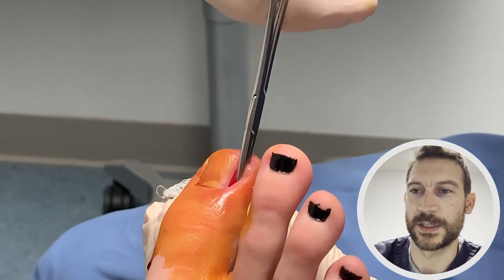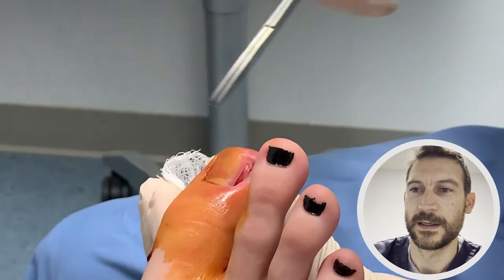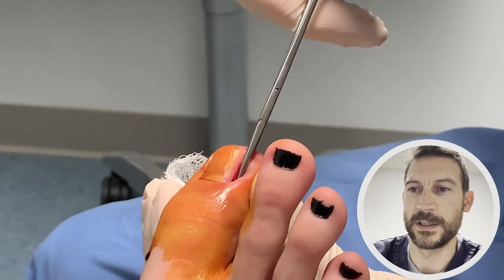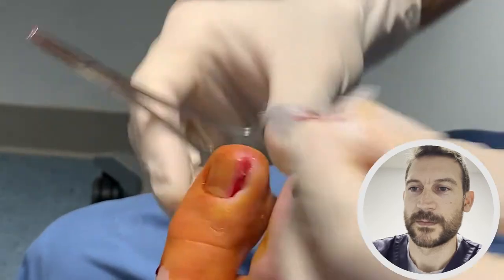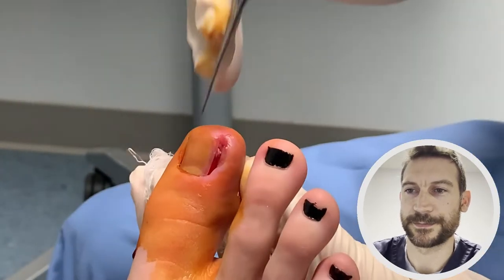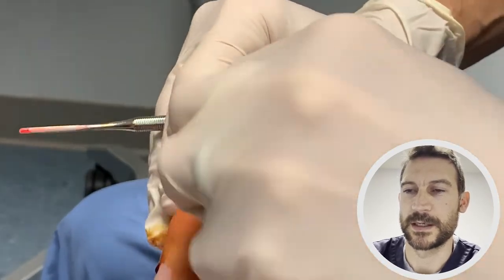We're inspecting the area to make sure that all the nail we need to get out is out, all the way to the base. That looks pretty good, and as you can see there's not a lot of bleeding. Again, just checking and inspecting to make sure everything looks good.